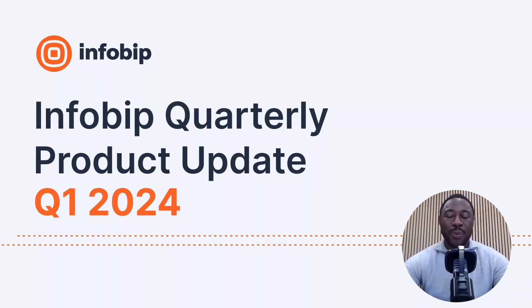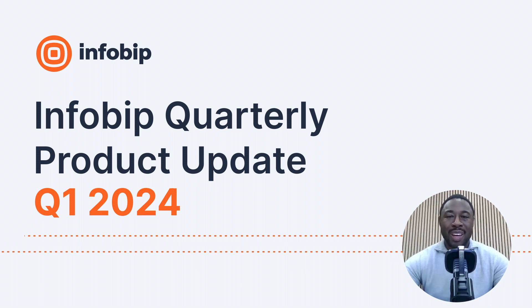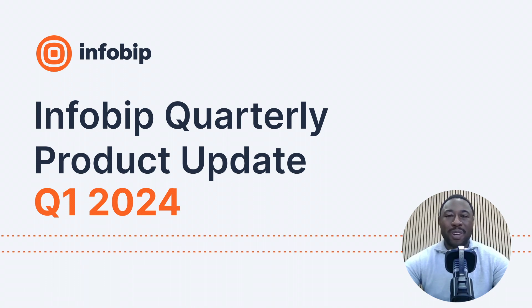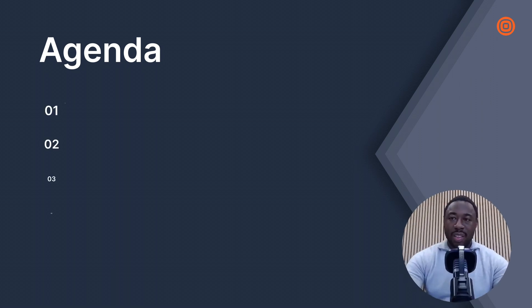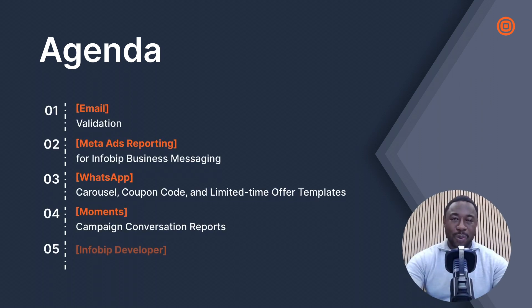Hello and welcome to the first product update for 2024. I'm Julian Dawkins, and I want to spend some time walking through the latest Infobip developments. There's plenty to cover, including updates from across our portfolio — our CPaaS channels, SaaS, and digital channels — so let's jump straight into it.